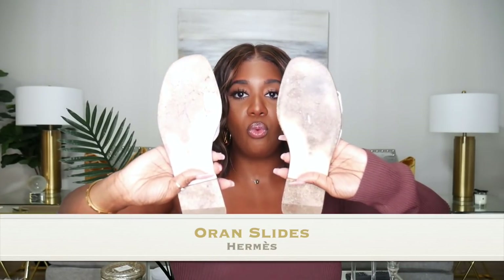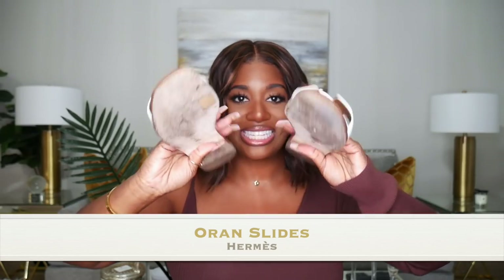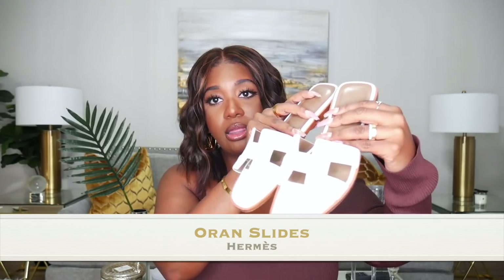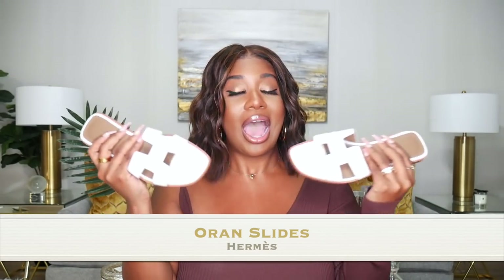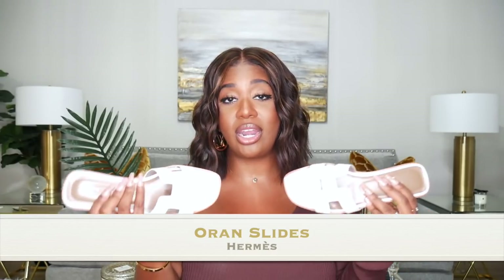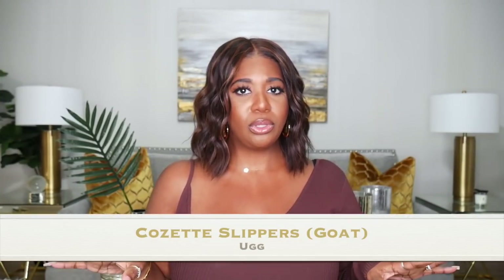I've genuinely worn the Oran sandals down — look at the soles. If you've been on the fence, I'd recommend them. They're usually not my style but I find myself throwing them on constantly. I love the white color, and the brown leather trim doesn't bother me at all. Perfect for summer. If you're interested I'd definitely recommend checking them out.